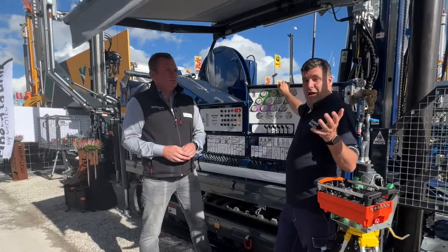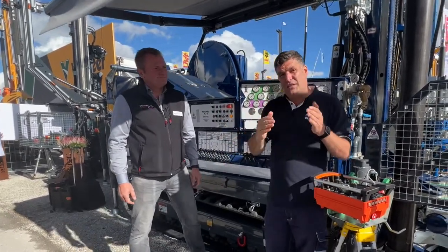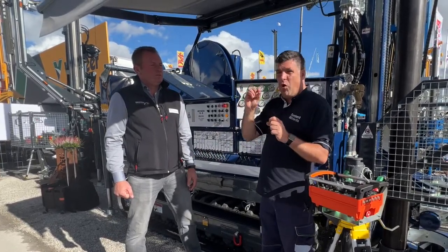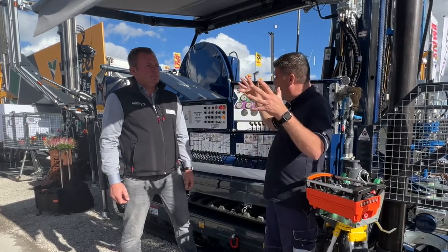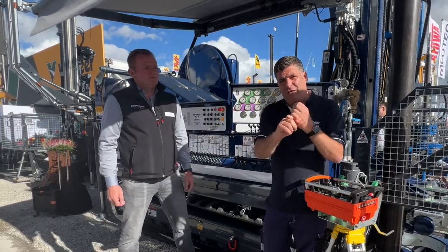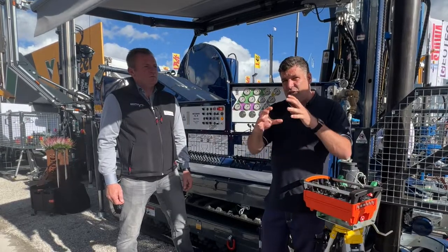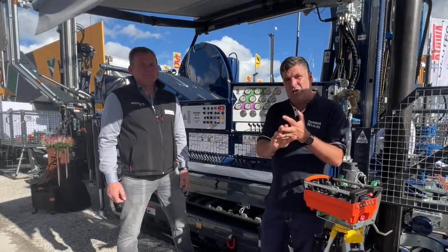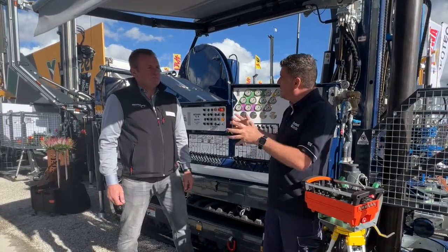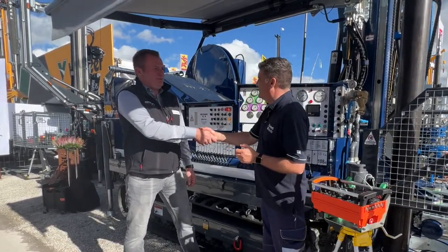And that's why I'm here at Bauma - to find out about businesses like yours. 24/7, round the clock, something like this is working. That means every 1% value saving we can get adds up to a lot of saving in fuel for your customers. So highly engineered pieces of equipment, very technical - they've got to think about safety in the drilling, but we've also got to think about what we're putting into the machine that delivers the value for your customers so they can keep on drilling. Fantastic to meet you, Oliver. Cheers, thank you very much.